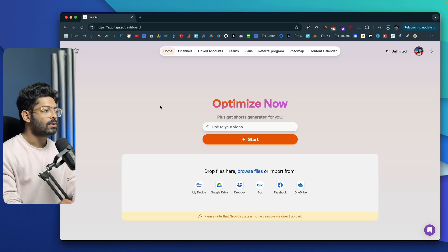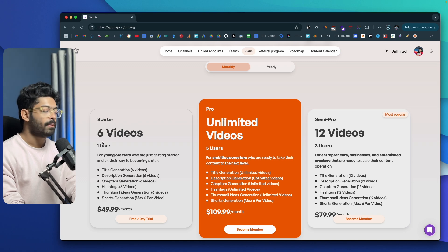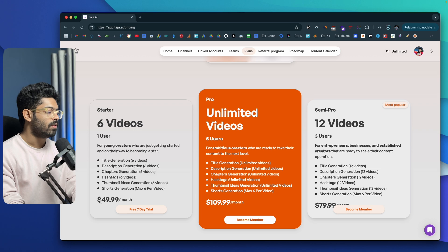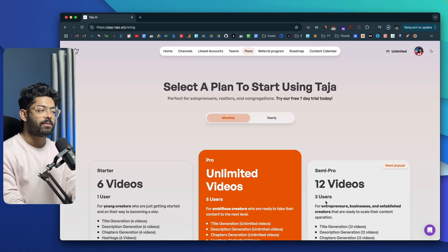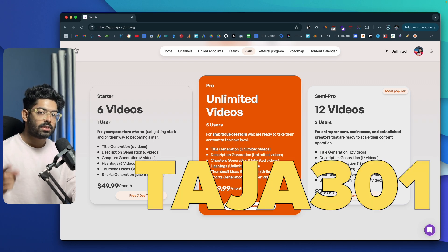Now you might be wondering how much it costs. Taja AI has three basic plans. The Starter plan allows you to optimize and repurpose 6 videos with 1 user support for $50 a month. The Pro plan offers unlimited videos and 5 user support for $110 a month. The Semi-Pro plan gives you 12 videos and 3 users for $80 a month. Taja AI also offers a 7-day free trial so you can try it out for free, and if you subscribe to a paid plan you can use a coupon code to get an extra 30% discount on your first month.